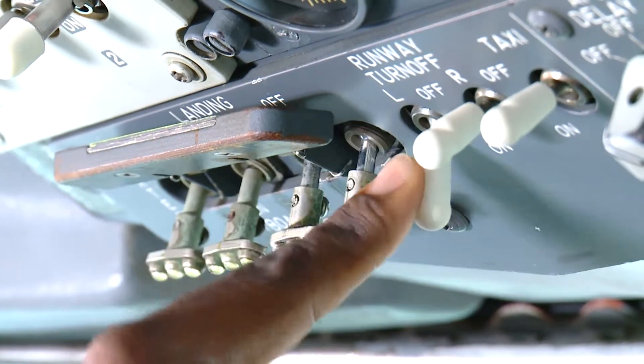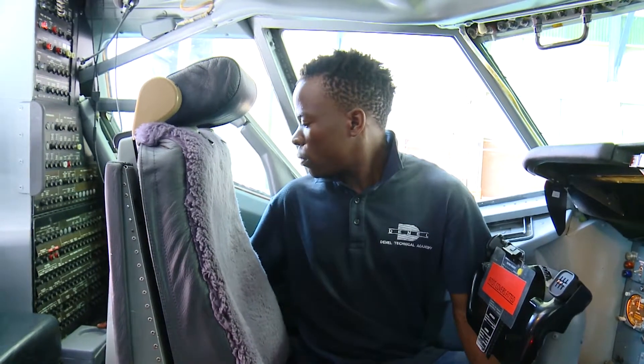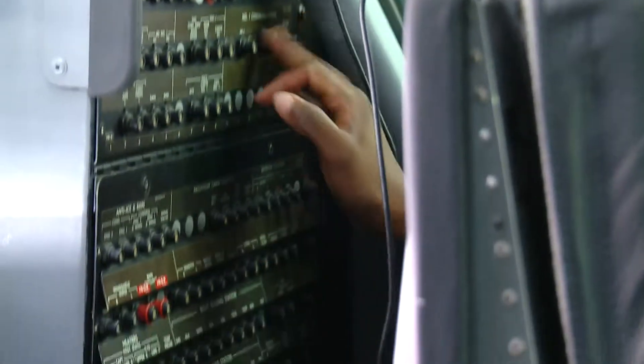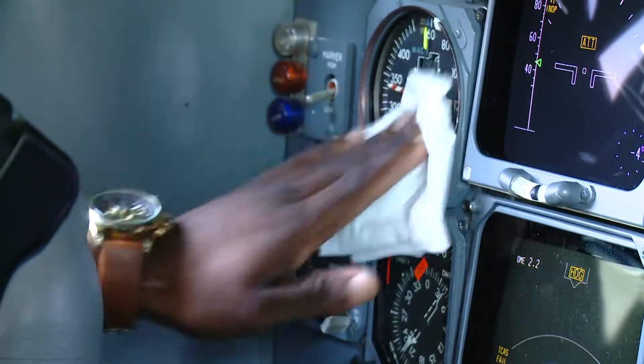Routine maintenance includes checking that all display lights are working, all screens are functioning properly, are clean and easily readable, and checking the circuit breakers. They also ensure that all the components on the display panels are fitted properly.